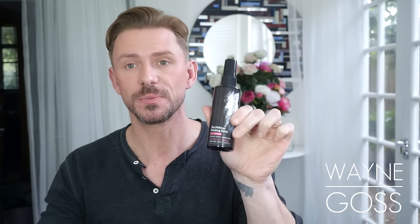Favourite setting product is the Makeup Finishing Spray by Skindinavia. I love this stuff. I use it every single time. Favourite non-setting product that kind of sets the skin but doesn't — just gives the skin a glow — is by Tatcha, and it is the Luminous Dewy Skin Mist. This stuff is amazing, and everybody raves about it, and that's why.